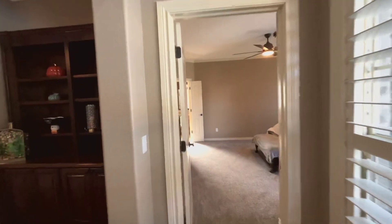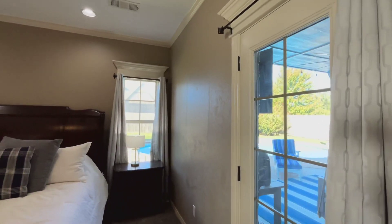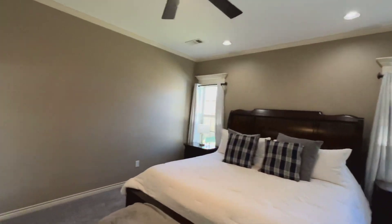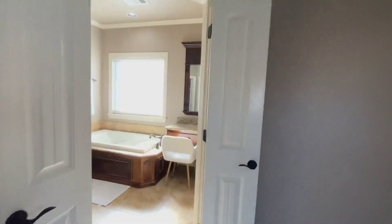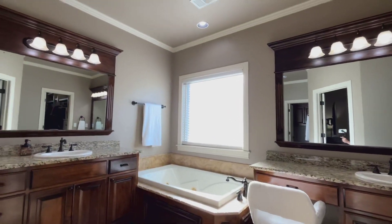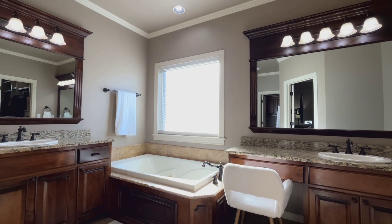Primary suite fits king furniture. It's got a door to the outside. Crown molding continues around the windows, floors, and ceilings — it's very spacious in here. You have dual vanities, a separate tub, and a separate shower.